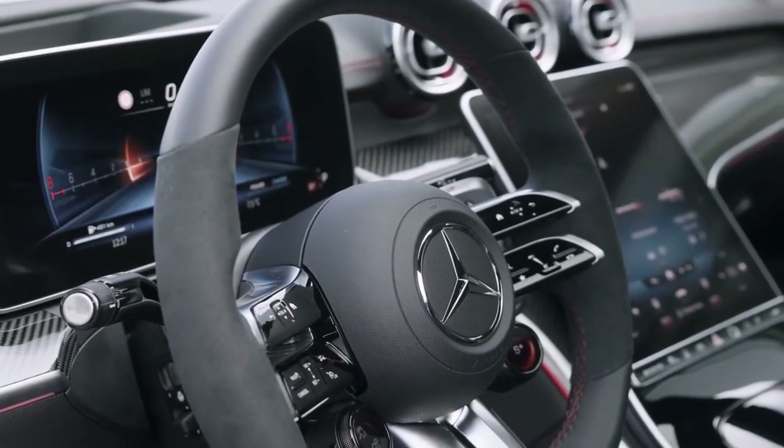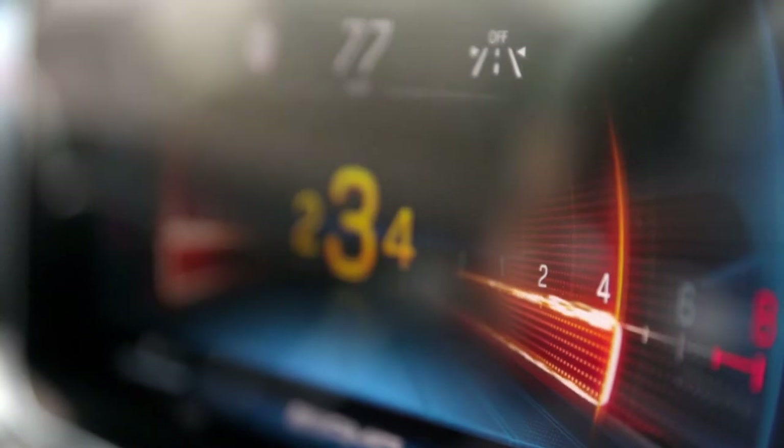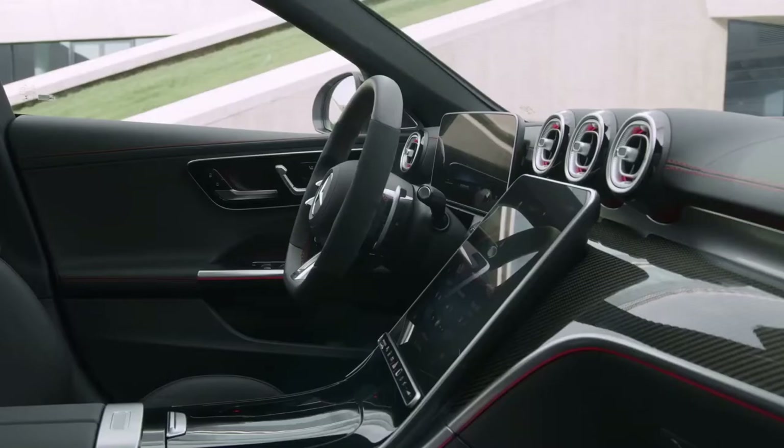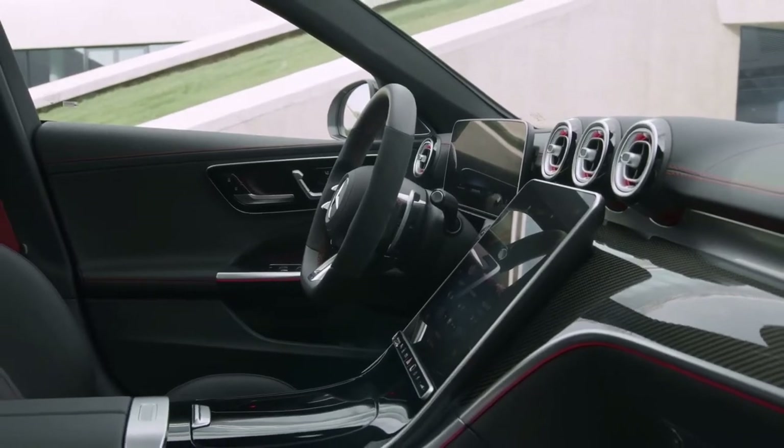Drivers get to look at a 12.3-inch digital instrument cluster, while an 11.9-inch centre touchscreen provides access to the infotainment system and vehicle controls.